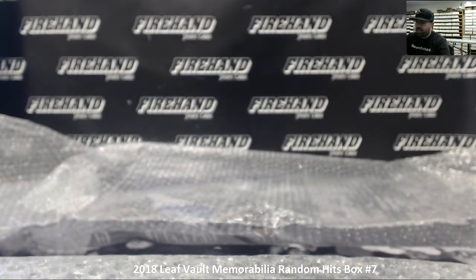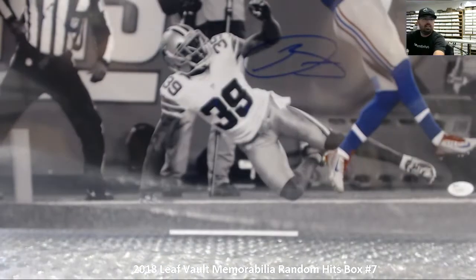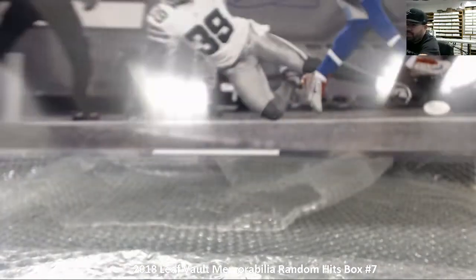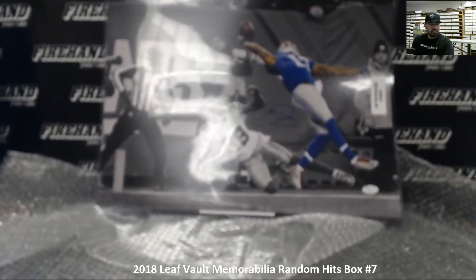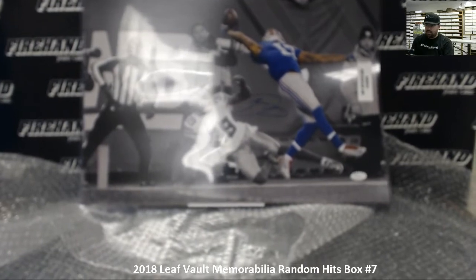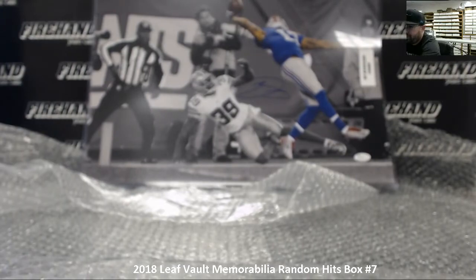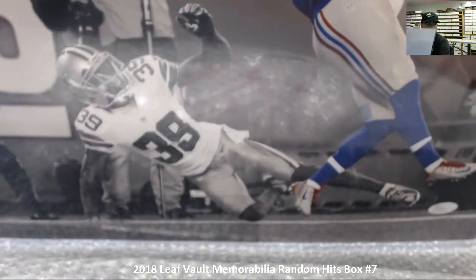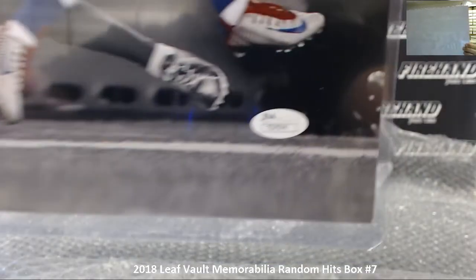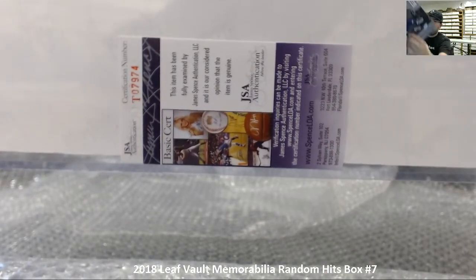And the last 16 by 20 — if you like Odell Beckham Jr., this is the 16 by 20 you want. It's the one-handed grab against the Cowboys. Let me see if I can give you a better look at that — there we go. This is JSA authenticated. There's the auto right there — you've seen many Odell Beckham Jr. autos. There's the JSA sticker, and on the back is the COA.